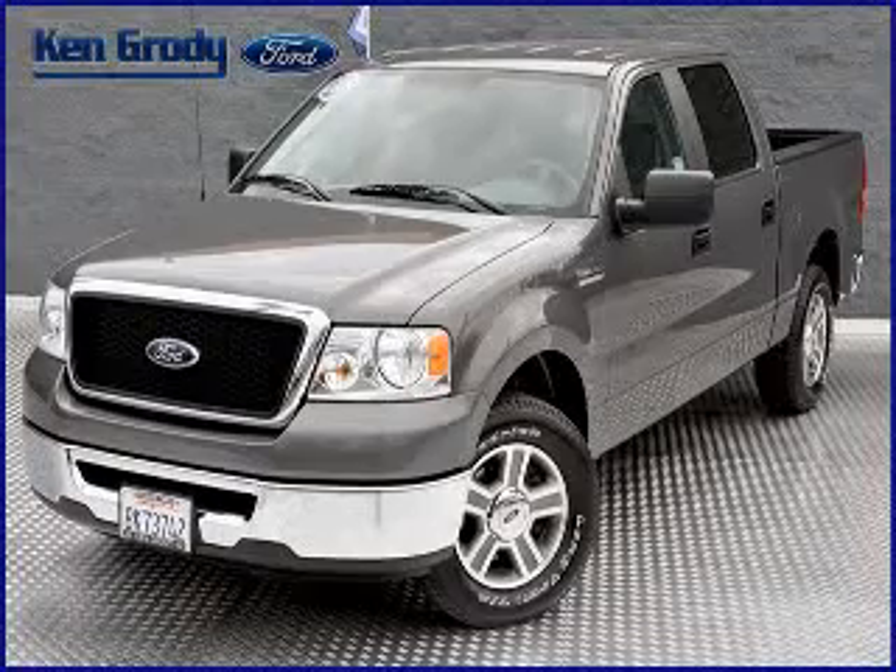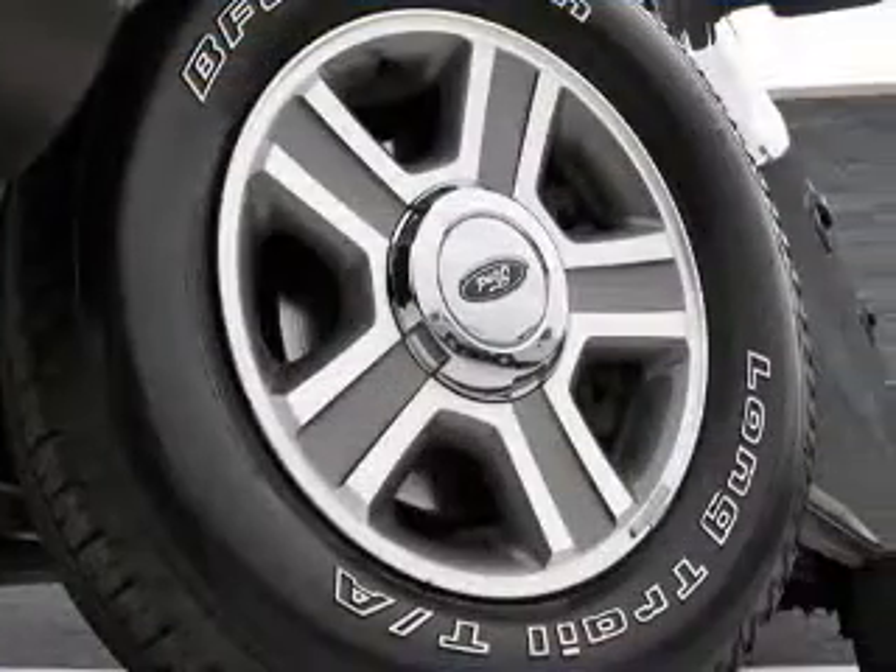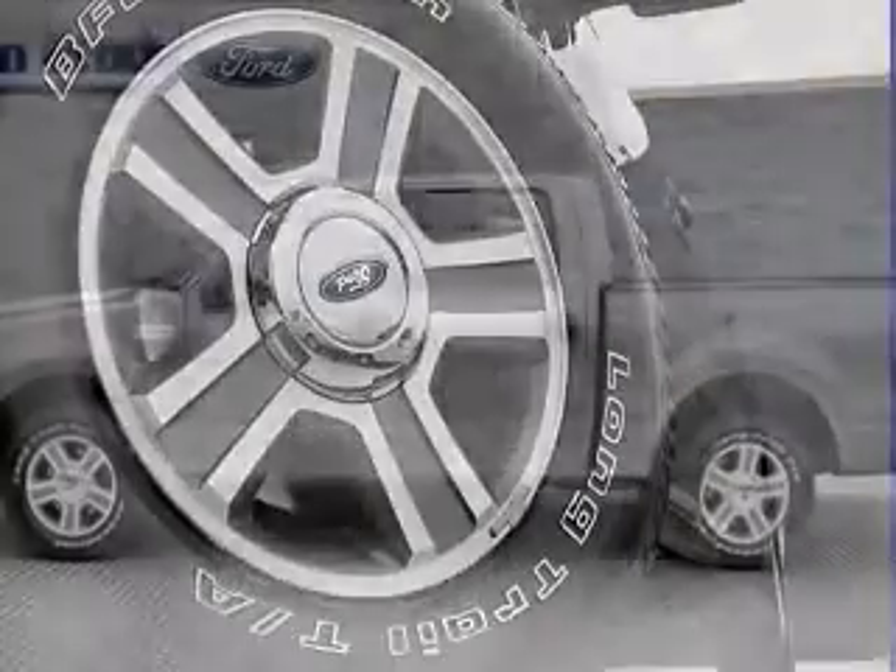We are proud to present this excellent 2007 Ford F-150. This F-150 has a 4.6L V8 engine and an automatic transmission.